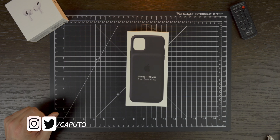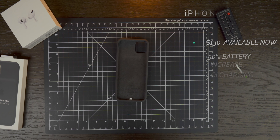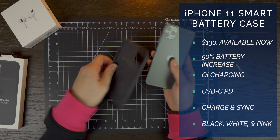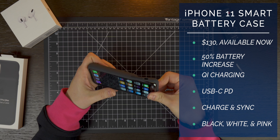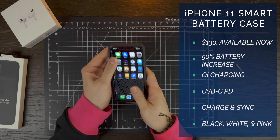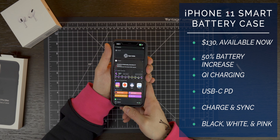It's available now at Apple stores. You could actually go pick this up in stores today, even though Apple said it would be available until Monday. This version retails for $129 and is going to give you about 50% more battery life than what you're getting today on your iPhone 11, iPhone 11 Pro, or Pro Max. For me, the battery life has been pretty good.